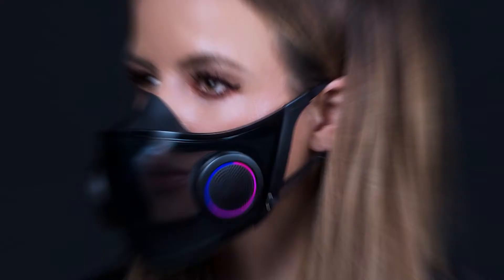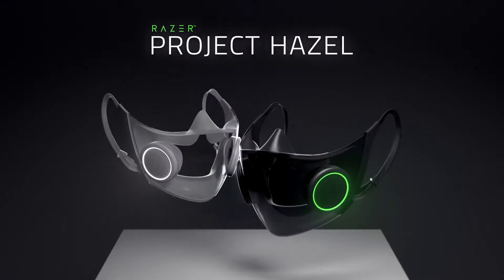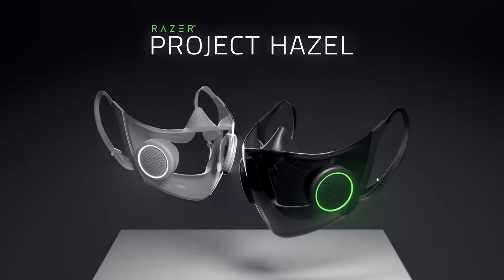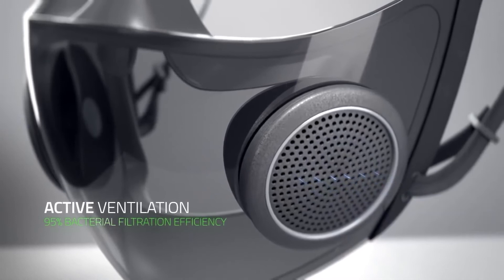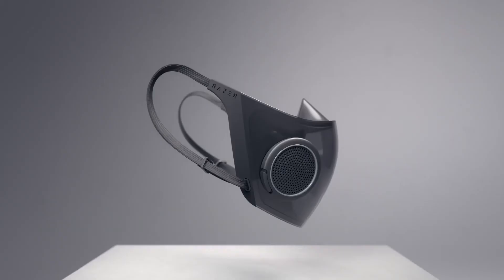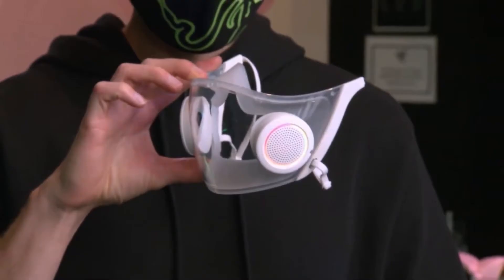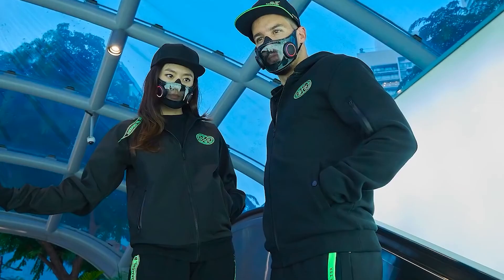Coming in at number two, we have the Razer N95 Respirator — a smart mask you can use not only for gaming but for COVID protection as well. Nobody expected a gaming company like Razer to prioritize coronavirus face mask protection, but it shows how companies are willing to adjust to the new normal. Their N95 Respirator features ventilation and auto sterilization, equipped with a UV sterilizer and wireless charging. LED lights indicate charge status, and it's built with pods that have replaceable filters and ventilators, with silicone edges for comfort and adjustable airflow.